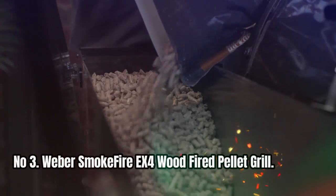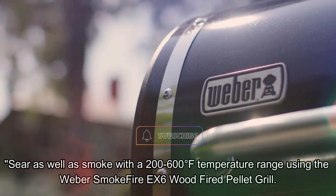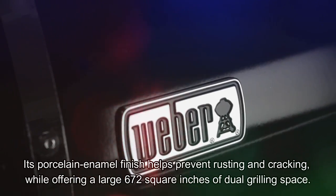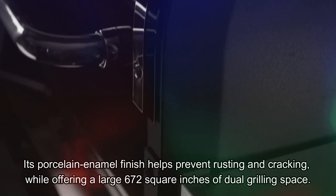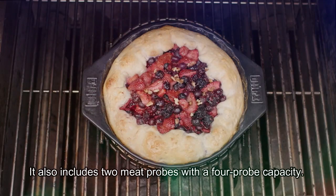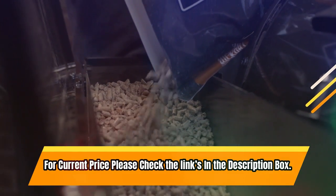Number 3. Weber Smokefire EX4 Wood Fired Pellet Grill. Sear as well as smoke with a 200 to 600 degrees Fahrenheit temperature range. Its porcelain enamel finish helps prevent rusting and cracking, while offering a large 672 square inches of dual grilling space. With a DC-powered engine specially designed to prevent auger jams and even heat distribution, this grill offers enhanced grilling performance and new Weber Connect smart features. It also includes two meat probes with a four-probe capacity. For current price, please check the links in the description box.